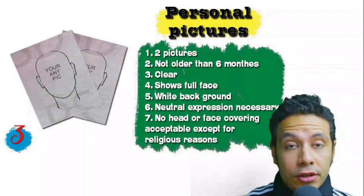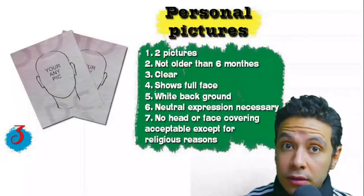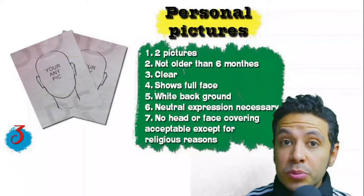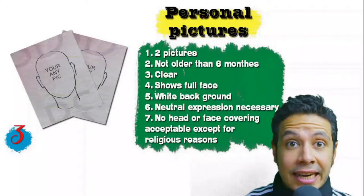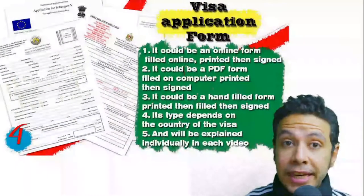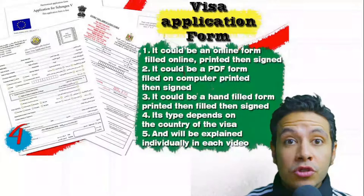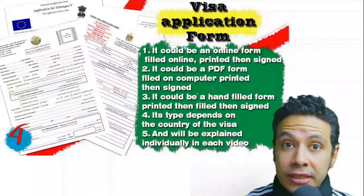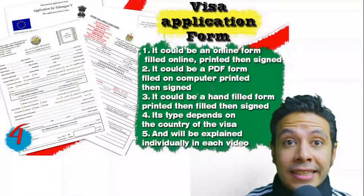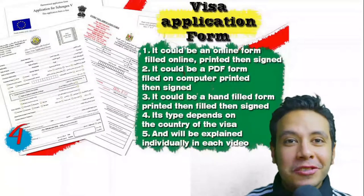Sometimes only one picture is needed, other times three, but generally two are required. They must be new — not older than six months — clear, showing your full face, preferably with a white background, with normal and neutral expressions. No head or face covering is acceptable except for religious reasons. For the visa application form, generally you need only one copy, but sometimes two or three are required. Forms differ by country; in general you print and fill it manually, though many countries now offer online platforms.